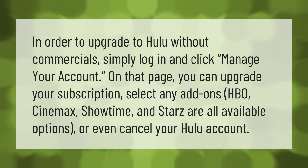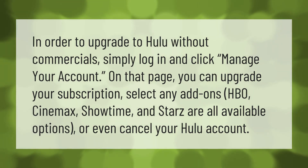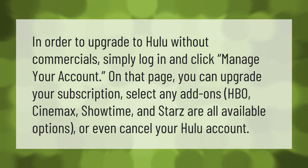In order to upgrade to Hulu without commercials, simply log in and click 'Manage Your Account.' On that page you can upgrade your subscription and select any add-ons — HBO, Cinemax, Showtime, and Starz are all available options. You can also cancel your Hulu account from that page.